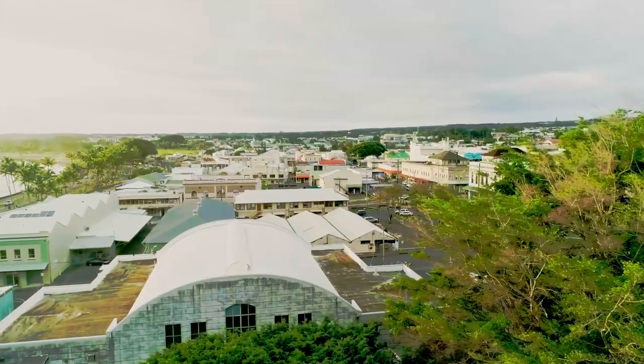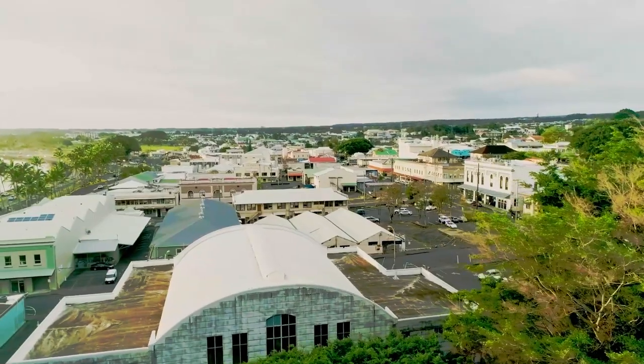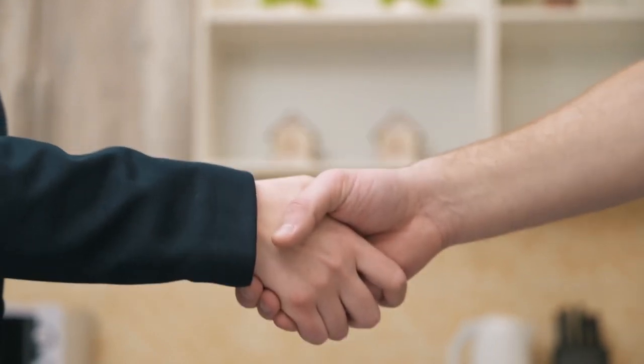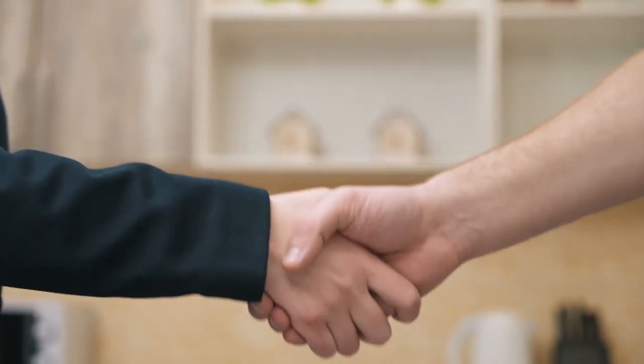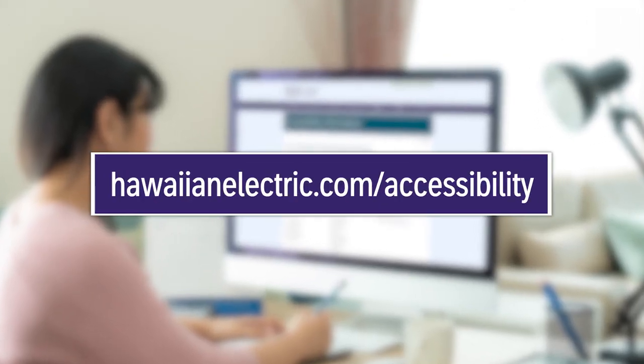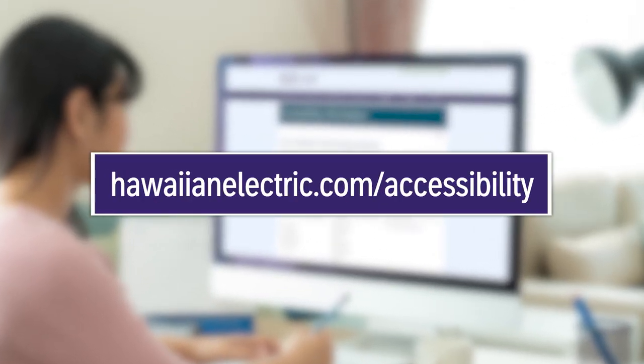By joining the Level Access Coalition of Organizations Empowering People with Disabilities, Hawaiian Electric is committing to creating a more inclusive online experience for every one of its customers. Please visit HawaiianElectric.com/accessibility to learn more.